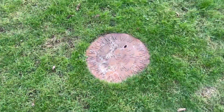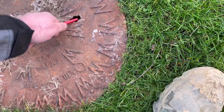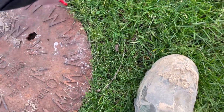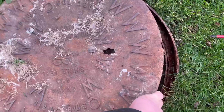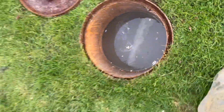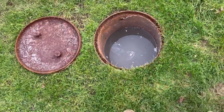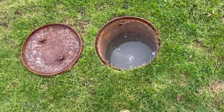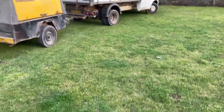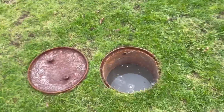We have a customer who said their drain is blocked, so we're going to have a look down here. Yes, she is blocked. I'm going to stick the airline down there and blow it out to unblock it. Here we are — 140 CFM compressor, ready to stick it down the drain and blow it all out.